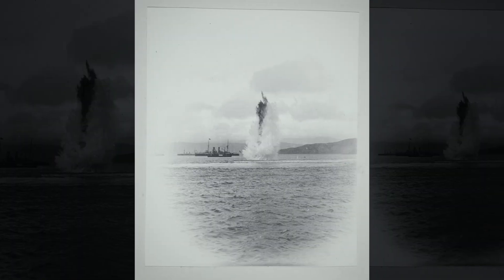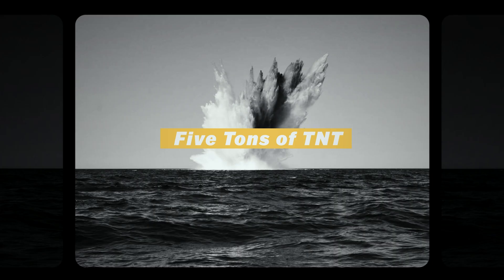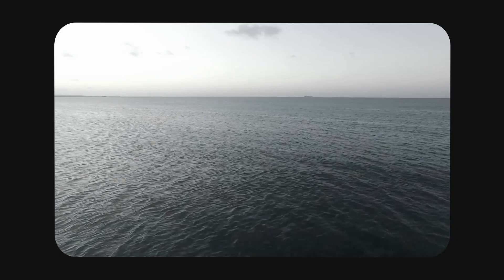Geologists say these underwater blasts happen regularly. One was measured at the force of 5 tons of TNT. And remember, that's just one explosion in a trench packed with millions of tons of munitions. And if all that wasn't risky enough, this stretch of sea is also busy — really busy. Over a million passengers sail across it every year: ferries, tankers, fishing boats, cargo ships, all criss-crossing right above a trench full of bombs.